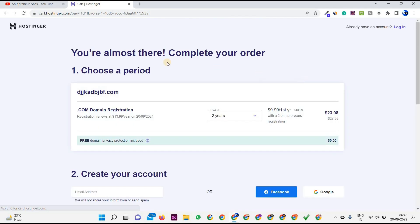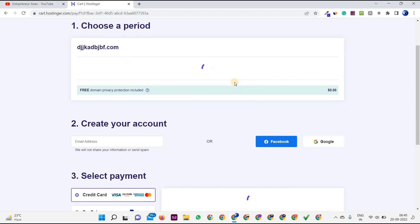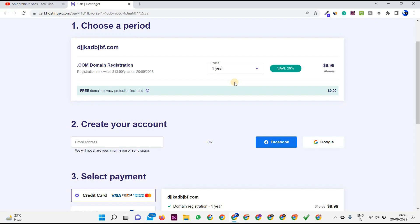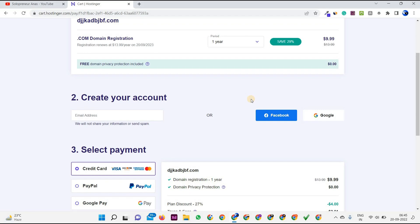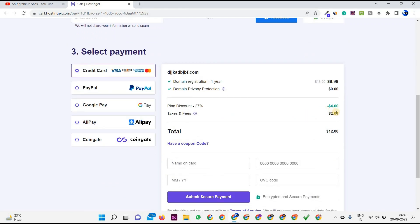You're almost done. Choose your domain registration period — one, two, or three years. Most of you will go with one year. The cost is $9.99 per year. At the moment I don't have a coupon code for the domain, but you can contact the Hostinger team and they'll help. The total cost including taxes is $12. Taxes apply with all hosting companies, but Hostinger's prices are very affordable — I've been using it for two years and I can confirm this.